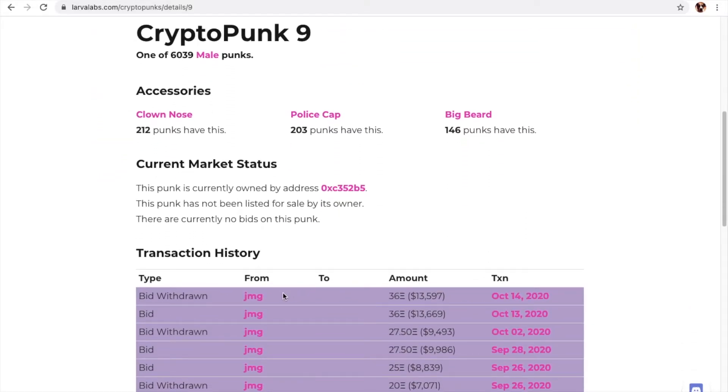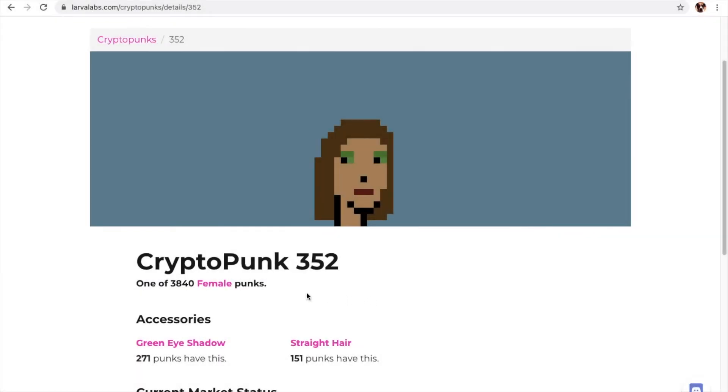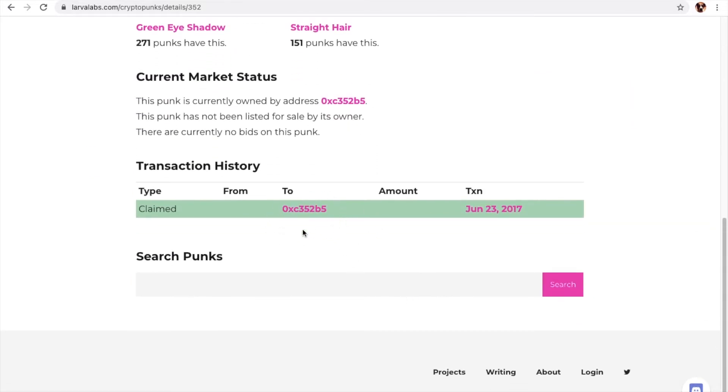It looks like the bid was withdrawn. Now we will do our search punks. Today's number is 352. This female punk has green eyeshadow and straight hair. It is claimed by this account.